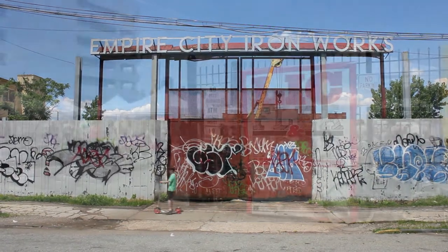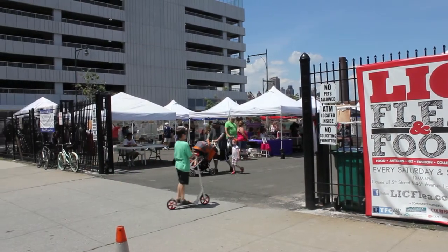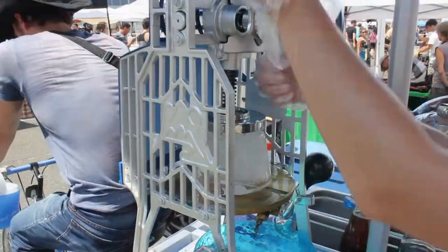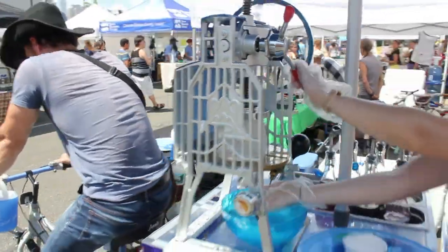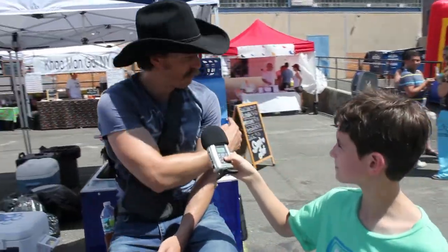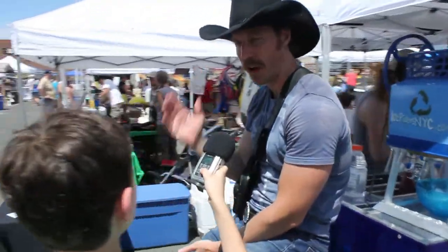The first thing you see when you walk into the market is a cowboy riding a bicycle. His name is Jet Thomason, and he's the co-owner of Ice Riders, an eco-friendly bicycle ice shaving company. They use the bicycle to power the shaver, and it makes snow cones, snowballs, or shaved ices.